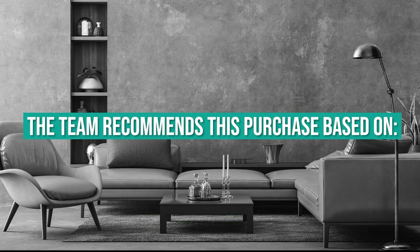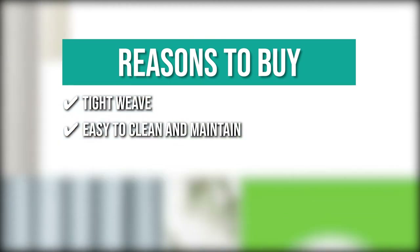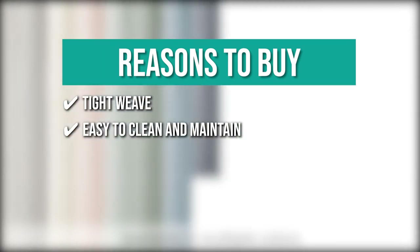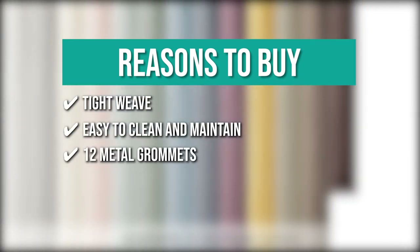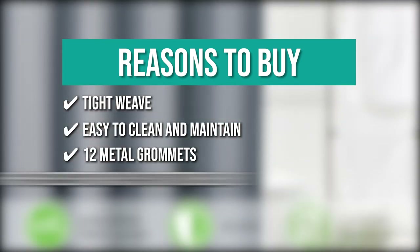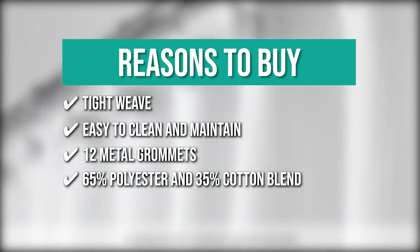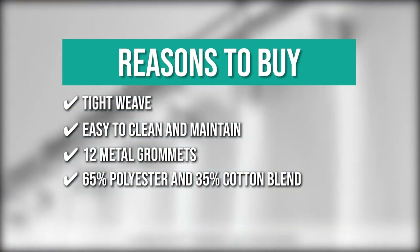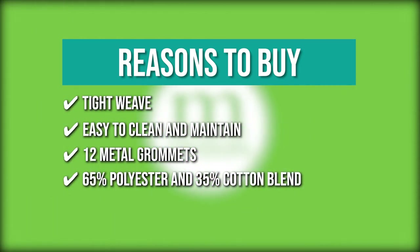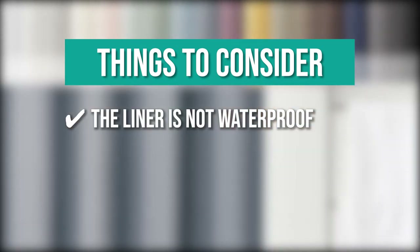The team recommends the Ndesign Fabric Shower Curtain for its tight weave that creates a solid, smooth feel able to endure wet and humid bathroom settings, machine-washable care for effortless maintenance, 12 metal grommets on each curtain that accommodate most conventional shower hooks or rings, and a long-lasting 65% polyester and 35% cotton blend construction. Note: the liner is not waterproof.